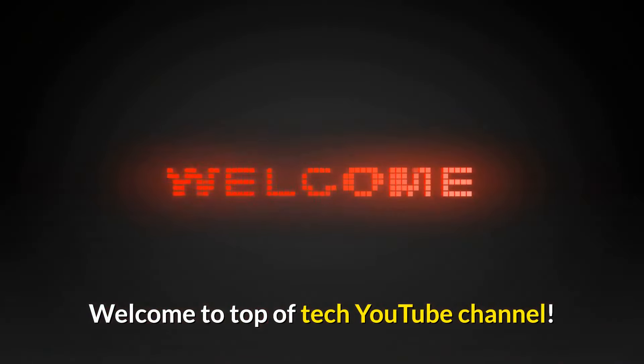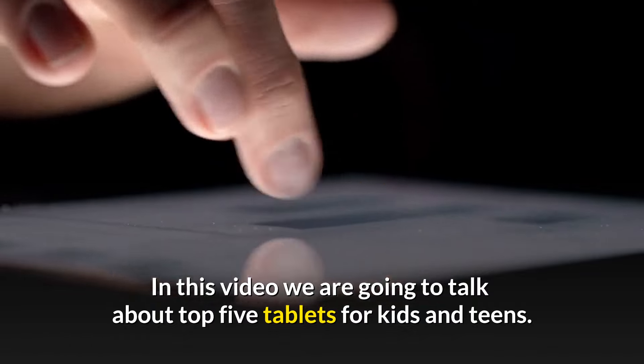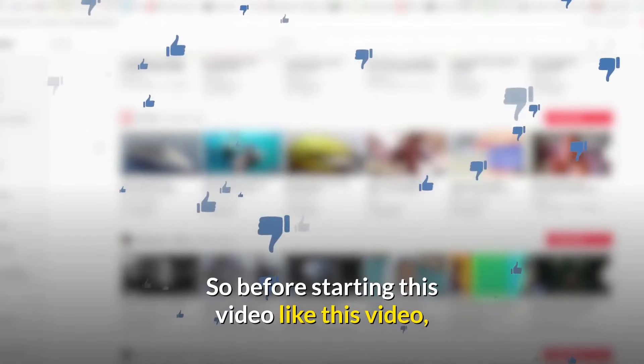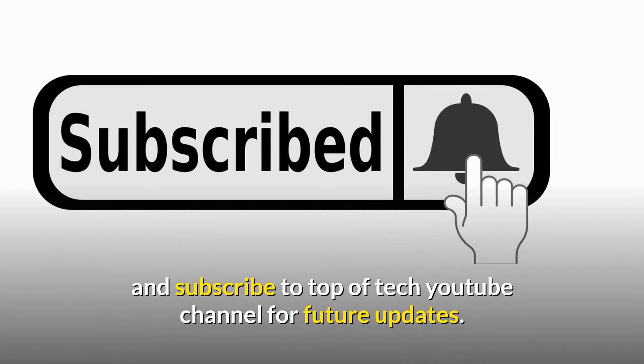Welcome to Top of Tech YouTube channel. In this video we are going to talk about the Top 5 Tablets for Kids and Teens. Before starting this video, like this video and subscribe to Top of Tech YouTube channel for future updates.